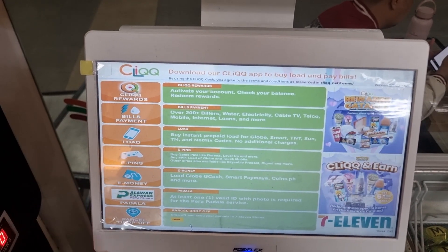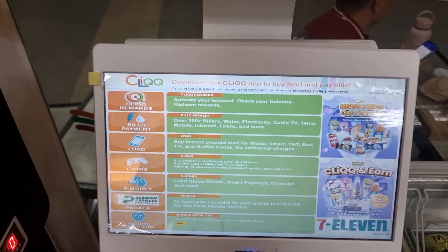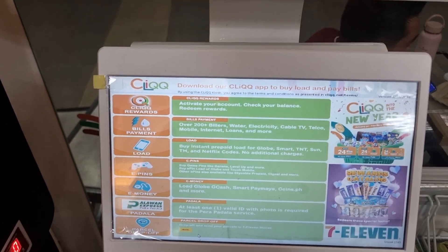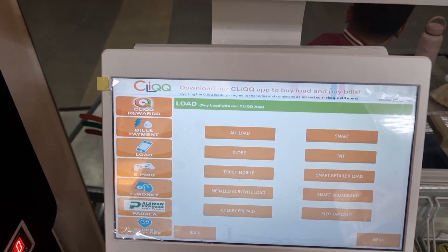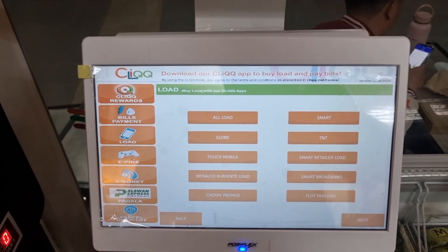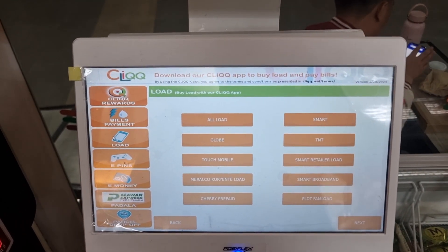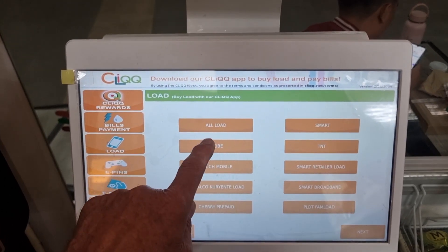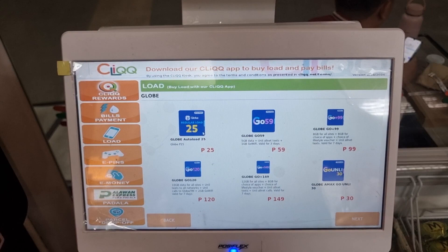The terminal here enables you to do a lot of different things, but what we're trying to do at the moment is load data onto our mobile SIM card. We select 'Load' from the menu and it presents us with all the different phone companies you can use. For the moment I'm with Globe, so I'll select Globe.